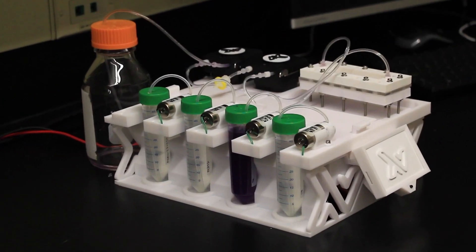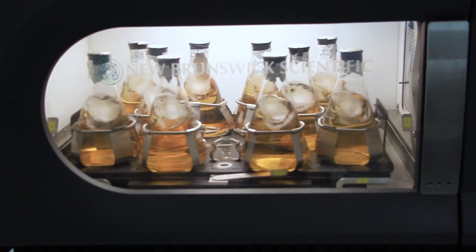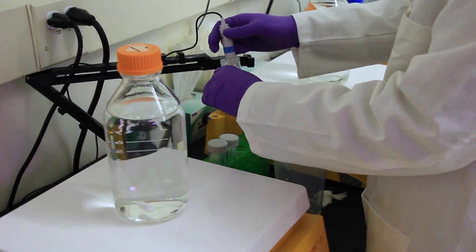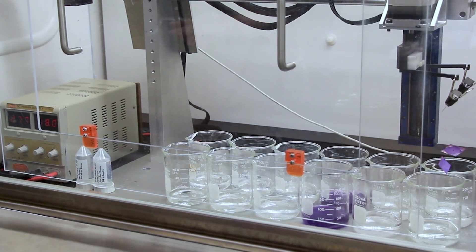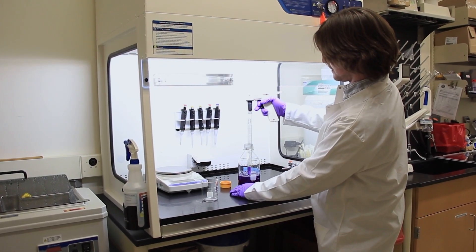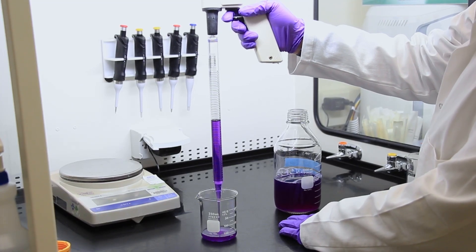Over the past eight flights, what we've been able to do is really improve the hardware and the technology developments that we've done on orbit. This particular flight coming up on NG20 is going to be looking at a powdered form of the protein, and we're going to be re-suspending that powdered form into solution, which will help to improve the scale of manufacturing on orbit.